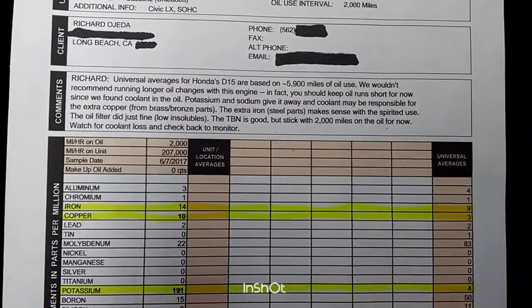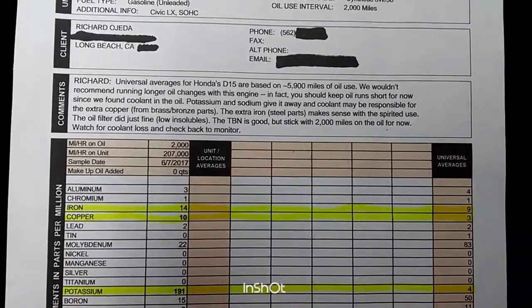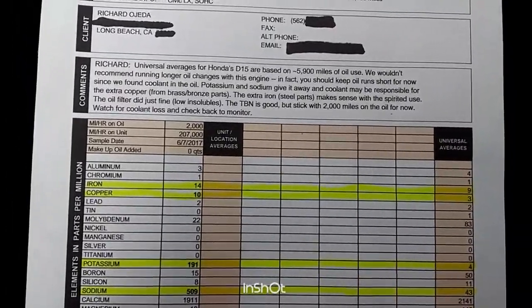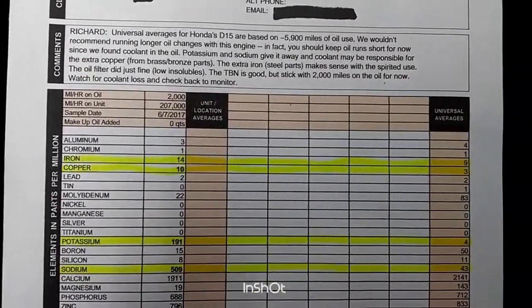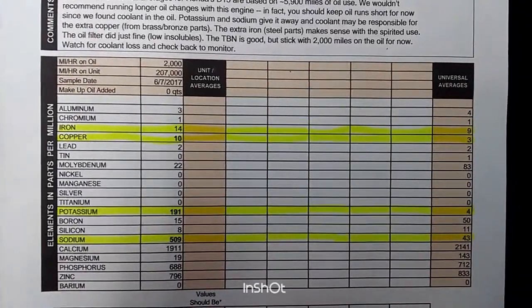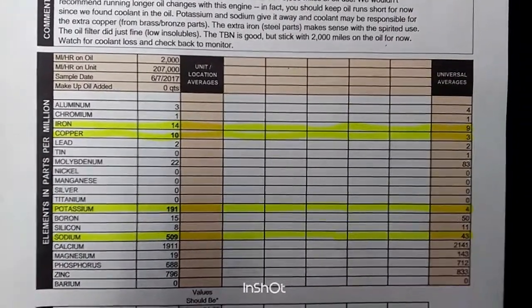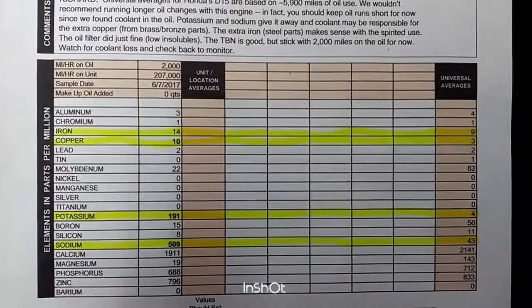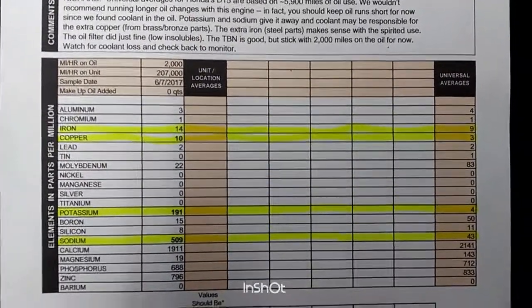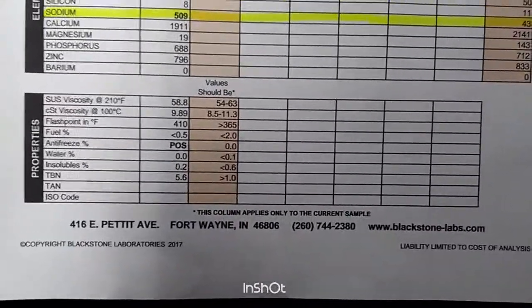The TBN is good, so I could run the oil longer, but I usually max out at six months. It says to watch for coolant loss — I do occasionally top off with Prestone coolant. The elements table shows parts per million; I highlighted the ones that stand out: iron from spirited driving, copper from brass and bronze parts, and potassium and sodium from coolant contamination.